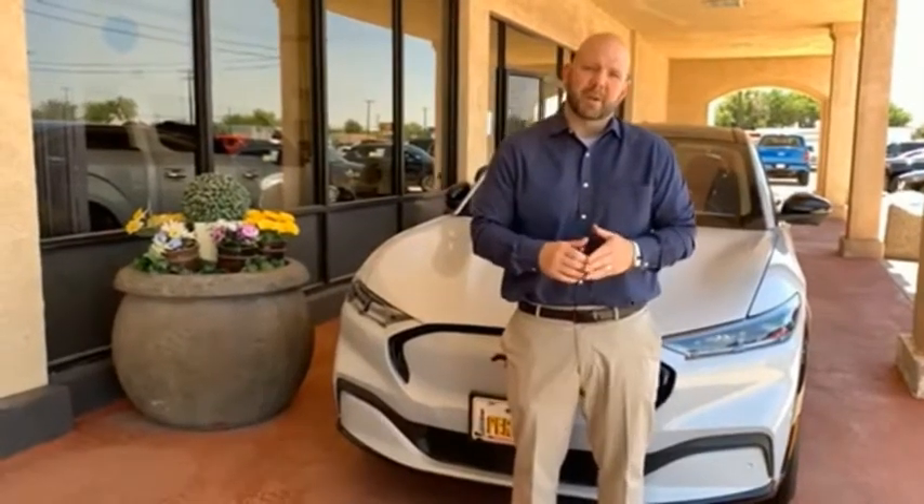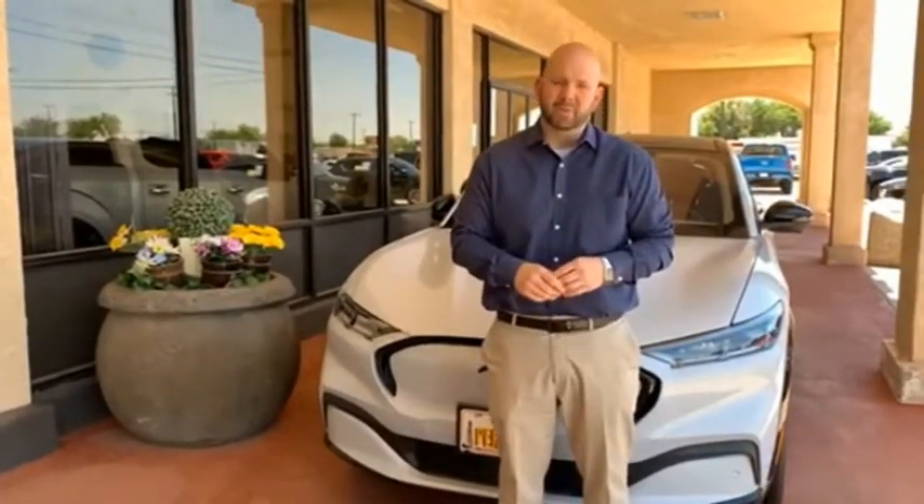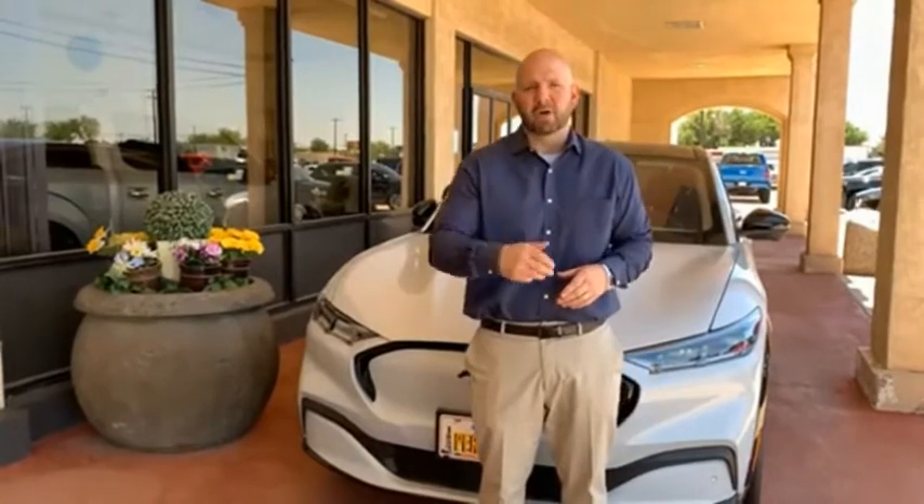Hey everyone, this is Craig Cohagen, sales manager right here at Permian Ford, and I just wanted to take a moment and thank you so much for browsing our inventory. If you have any questions about anything you see, please give us a call at the number you see below. Thank you and have a great day.